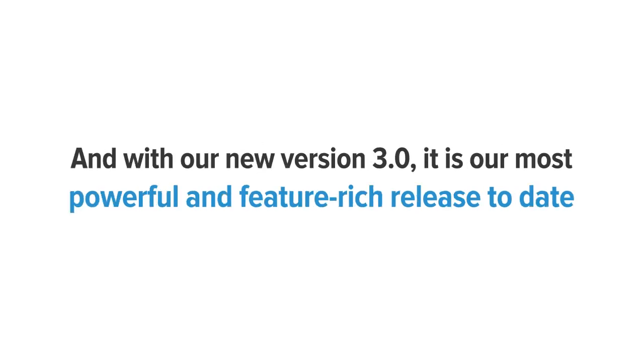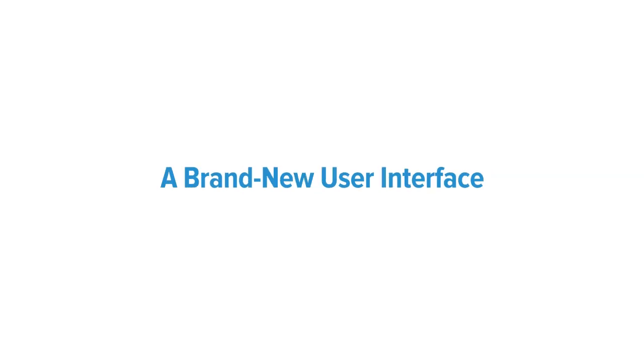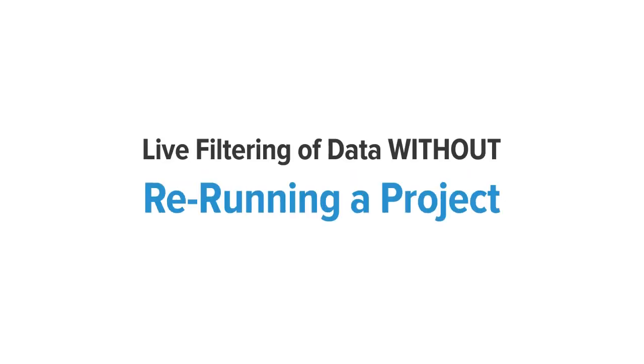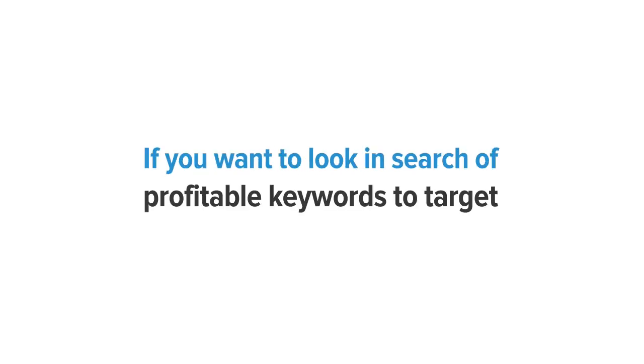And with the new version 3.0, it is our most powerful and feature-rich release to date, with additional improvements such as a brand new user interface, live filtering of data without re-running a project, more flexibility with search results, adding notes for keywords, deeper keyword results, and a whole lot more.